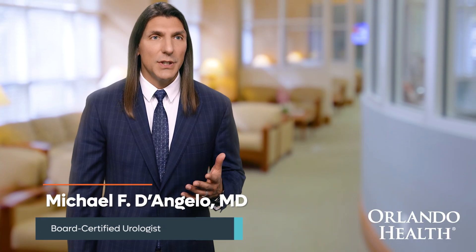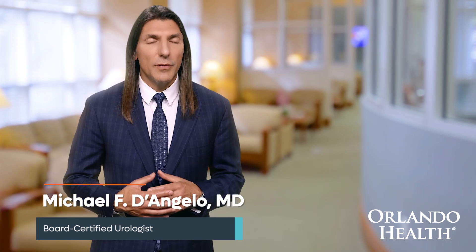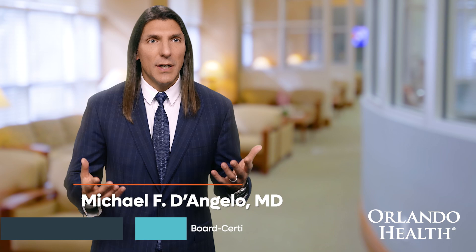The technique of Urolift is a medical procedure, minimally invasive, so there's no cutting involved. It's for gentlemen who, as we get older in age, our prostates enlarge.